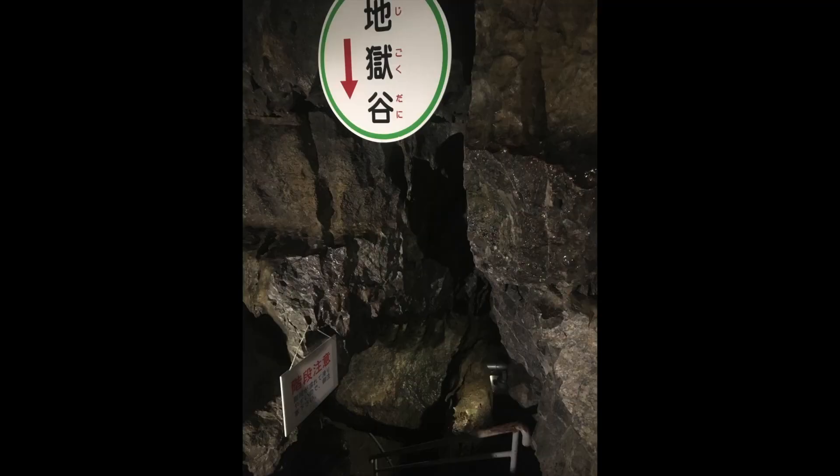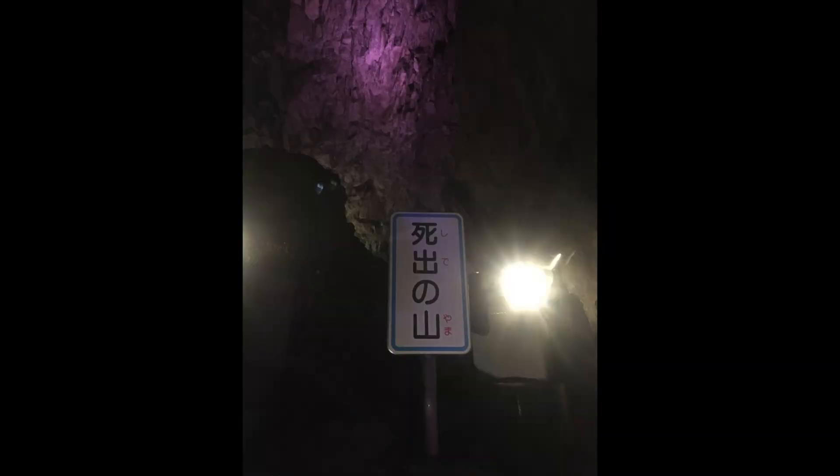To be honest, when I first made my way into the cave, I took really small measured steps and just made my way through slowly because it's pretty dark and a little bit slippery. And most of all, you can't blame me for being a little bit nervous, especially when you get to parts of the cave that are labeled the Valley of Hell or the Mountain of Death.